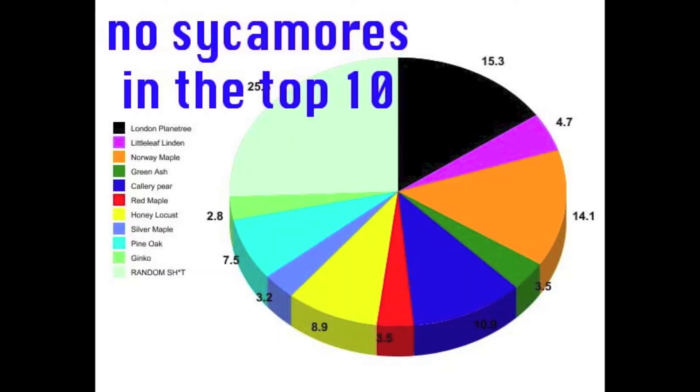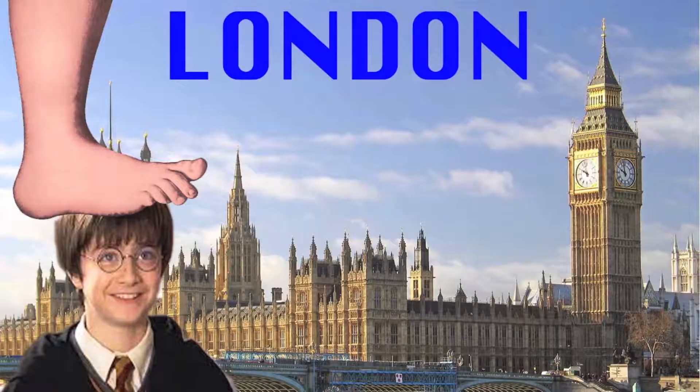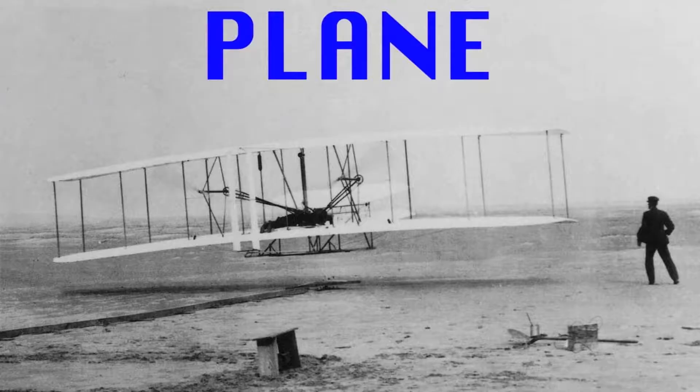First and most importantly, there are very few sycamore trees in New York City. In fact, most of the time when people are talking about sycamore trees in New York City, they're probably talking about this other tree — the London Plane Tree. Most of the time when somebody points out a sycamore tree, it's most likely an imposter: the London Plane Tree.